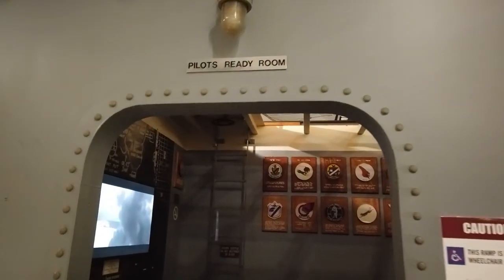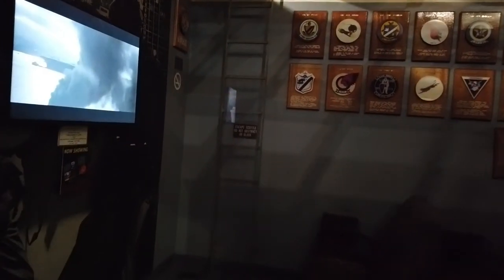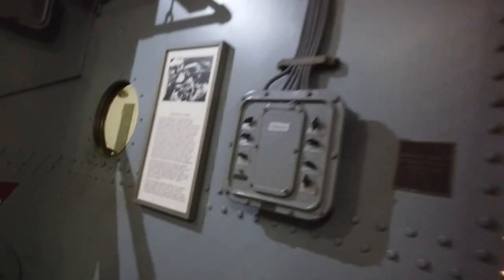Entering into the pilot's ready room — an example aboard U.S. warships where the pilots would prepare for their missions, get their briefings. Flight deck control, where commanding officers would be. The Navy. Let's go check it out.